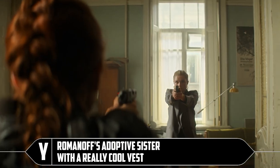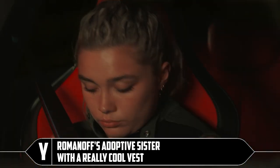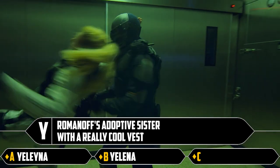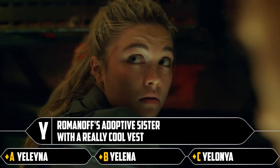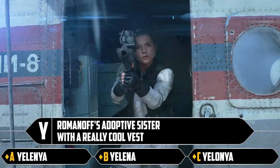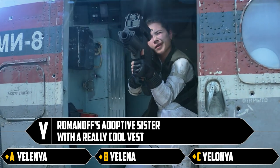Y: Romanov's adoptive sister with a really cool vest. Yelena, Yelena, or Yelonia. Probably the first one — wait, the first one is Yelonia. Let's do the middle one. That's correct.